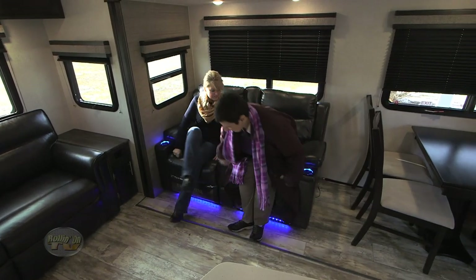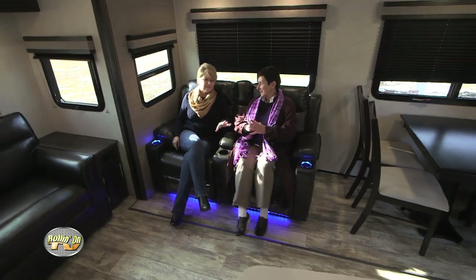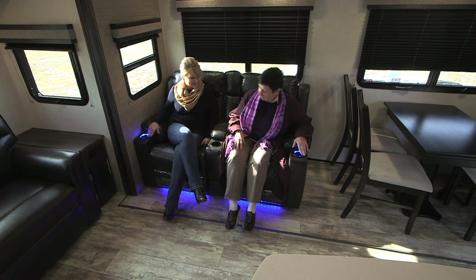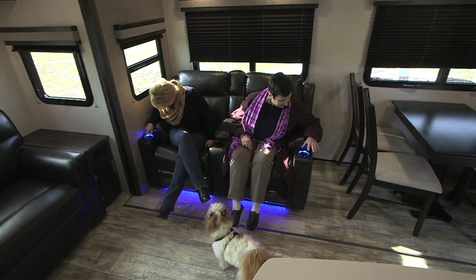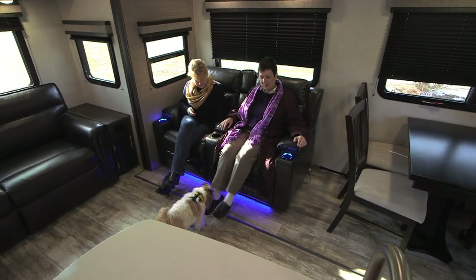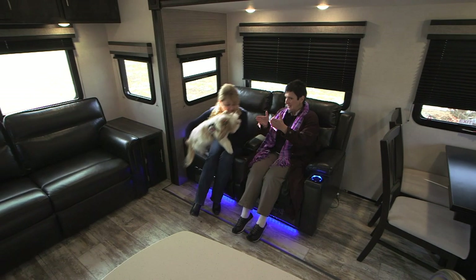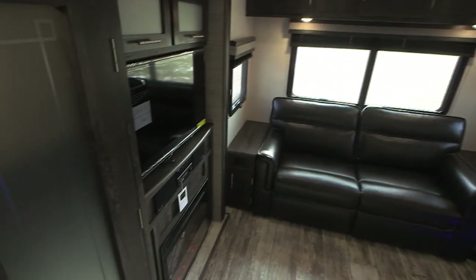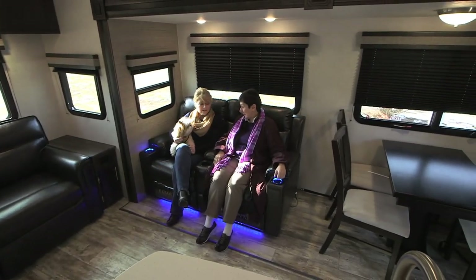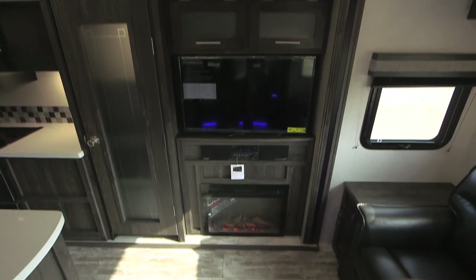Over here, we have these two oversized recliners. After a long day, you want to come in and relax and watch TV. They have heat and massage. And on a day like today, I sure could use it because it's a little cool out there. And this is nice — you're facing the TV directly. A lot of units you get comfy and have to look over there to see the TV, and your neck isn't bent. And you've got a nice little fireplace going.